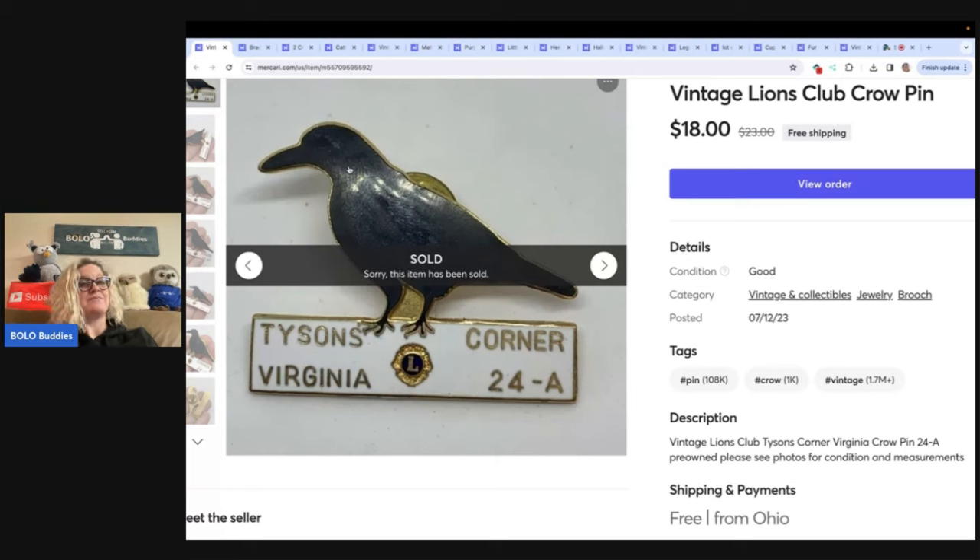I do recommend getting your items on multiple platforms. This item was cross-posted to Mercari, Poshmark, and eBay, and it sold the fastest on Mercari. I sold it for $18 with free shipping. I do use List Perfectly to cross-post — you guys can check that out, there's a demo video down below. If you decide you want to use List Perfectly, I think there are 10 or 12 different platforms you can cross-post to. I do have a referral code — it is BoloBuddies — that will get you 30% off your first month.